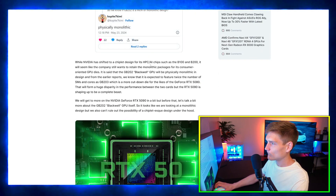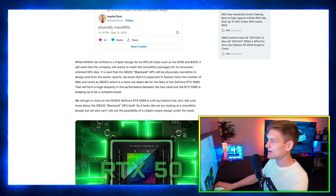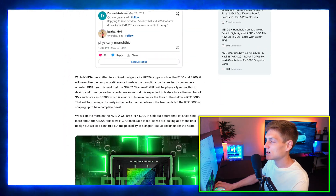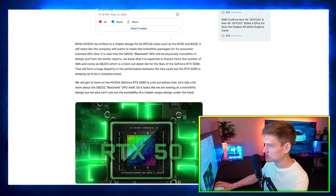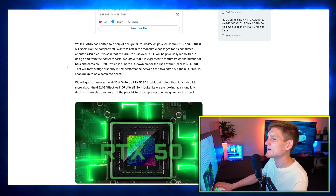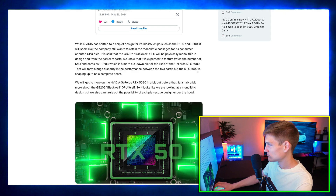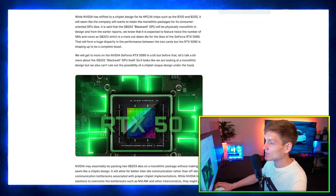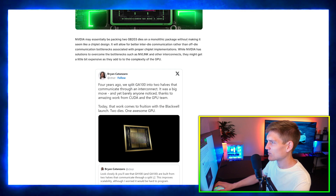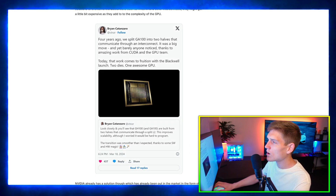Alright, so Nvidia has shifted the design of HPC AI chips such as the B100 and B200 — and we titled the article about the 5090 but now we're talking about AI GPUs? I feel like I got clickbaited. Essentially the GB202 Blackwell GPU is physically monolithic in its design.